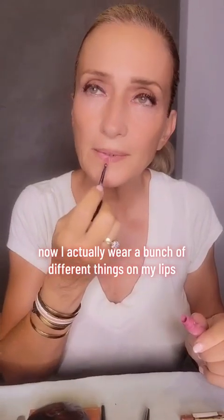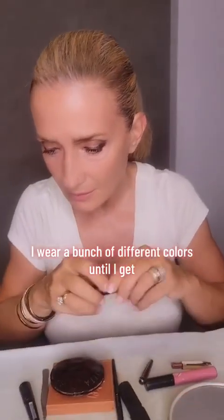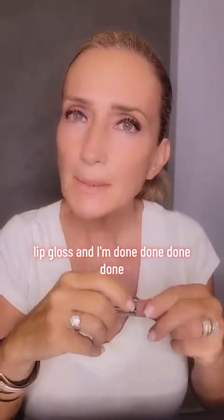Now I actually wear a bunch of different things on my lips — a bunch of different colors until I get to the right color. And I'm done, done, done.